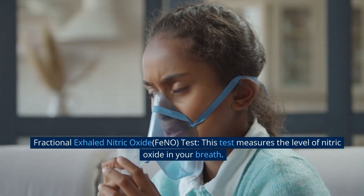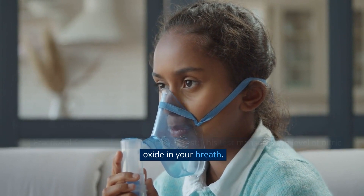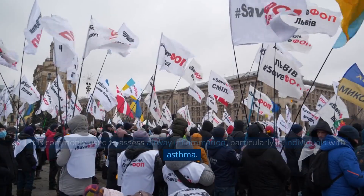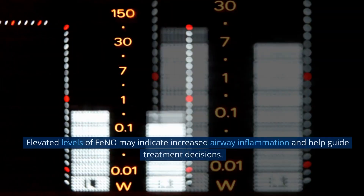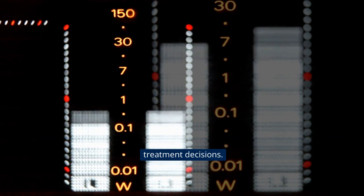Fractional exhaled nitric oxide (FeNO) test. This test measures the level of nitric oxide in your breath. It is commonly used to assess airway inflammation, particularly in individuals with asthma. Elevated levels of FeNO may indicate increased airway inflammation and help guide treatment decisions.